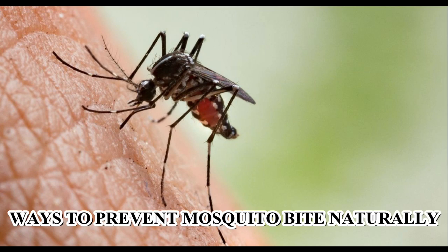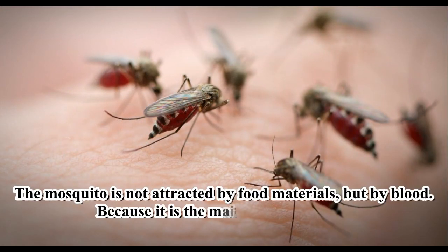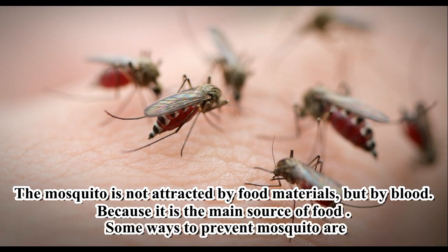Ways to Prevent Mosquito Bites Naturally. The mosquito is not attracted by food materials, but by blood, because it is the main source of food. Some ways to prevent mosquitoes are as follows.